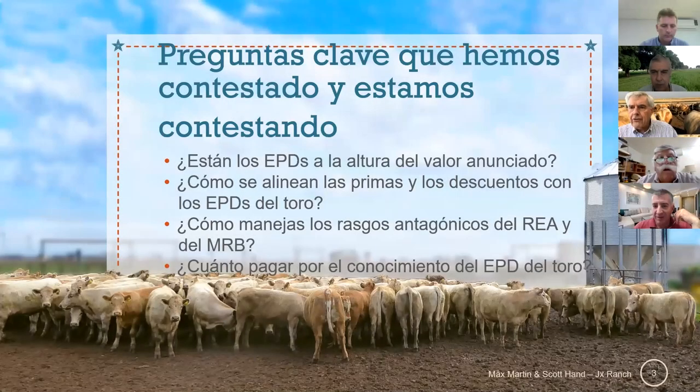My 15 years have shown me that EPDs are very, very accurate and an excellent tool for a commercial operator. By using EPDs, I have now got a calf that I can sell on the grid for the carcass.